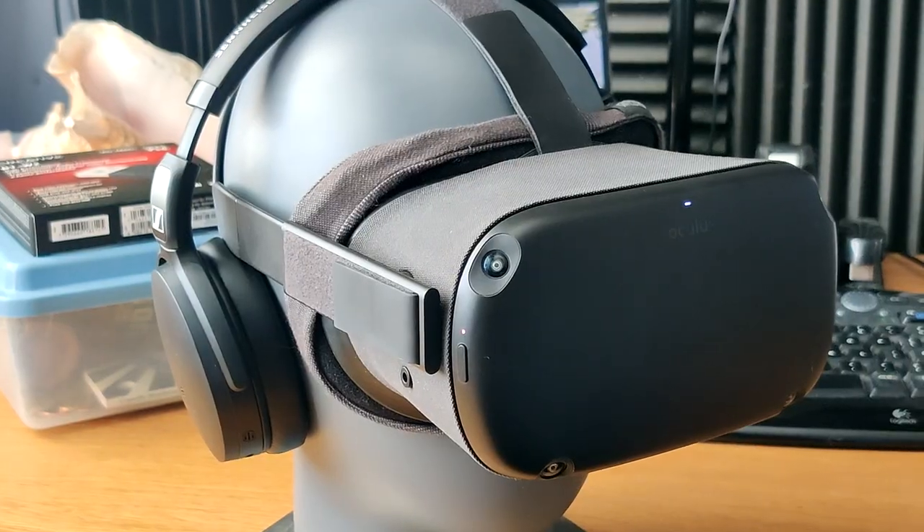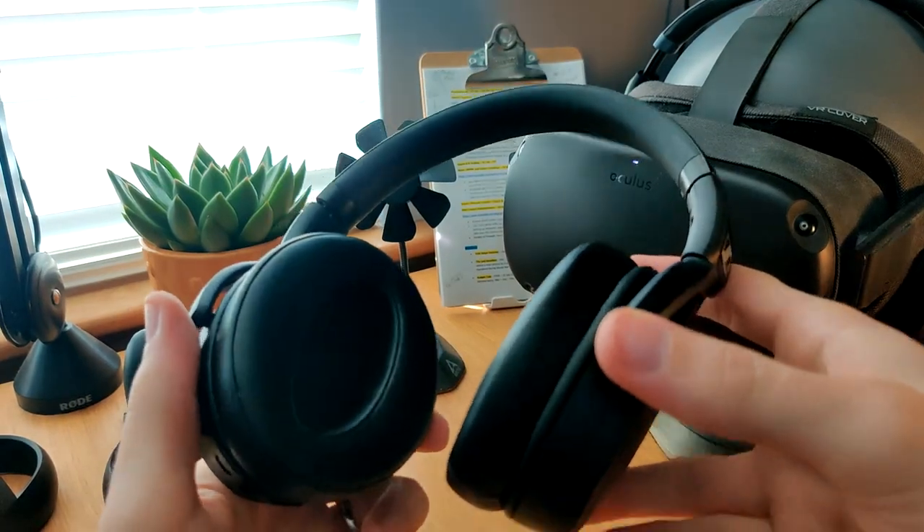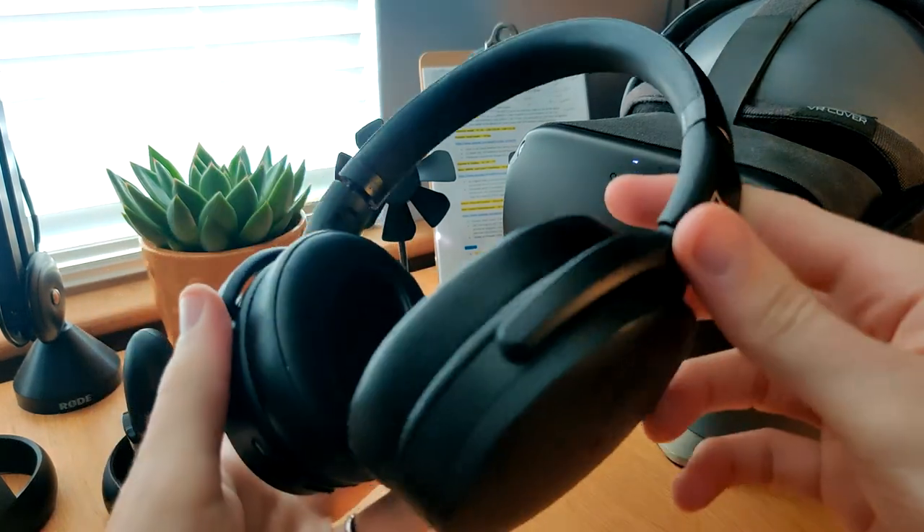Hey there, looking for new headphones that you want to use with your Quest 2 or Quest 1? I've been using these Sennheiser HD 450 BTs for the last year and a half, and I think they pair excellently with the Quest for a number of reasons. They almost feel by design for the Quest. Their price, which is around about $200 or about £150, is a very good price for an excellent pair of all-rounders that will sort you out for audio in all your day-to-day needs.